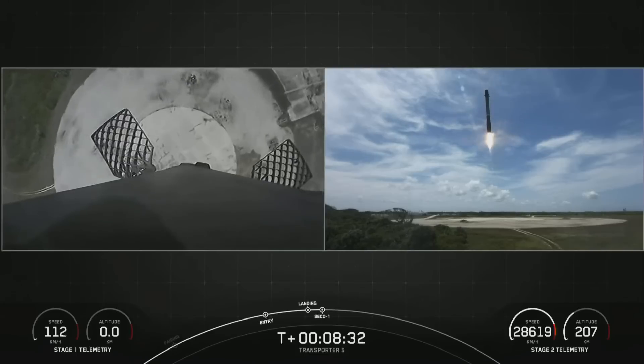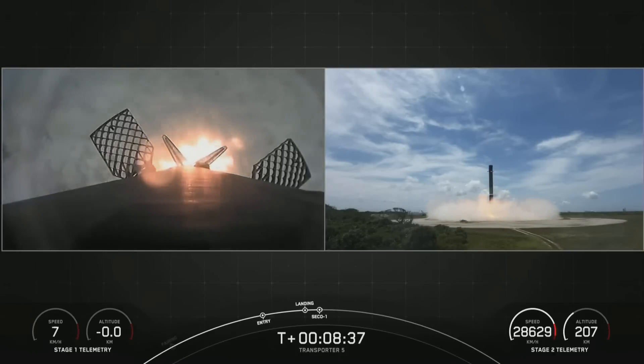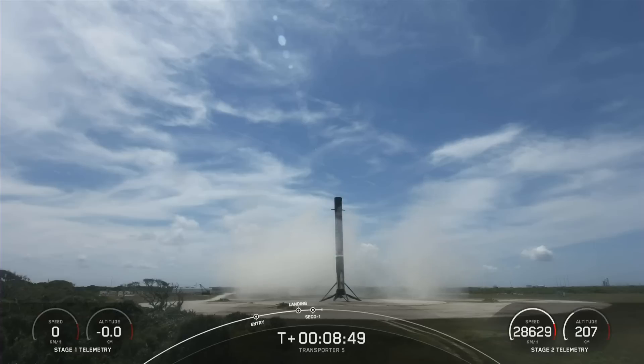Stage 1, Landing Leg Deploy. Engine shutdown. Stage 1, Landing confirmed.